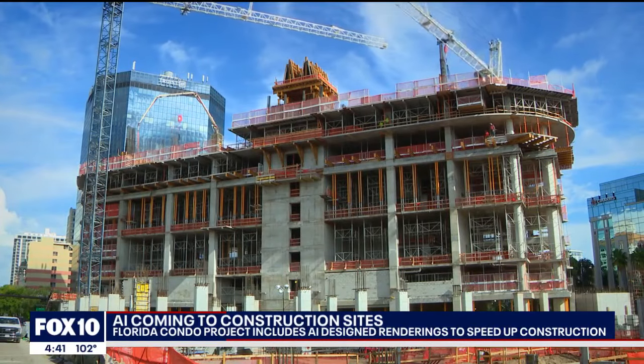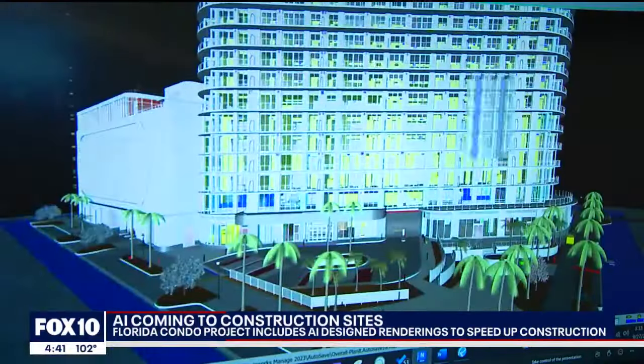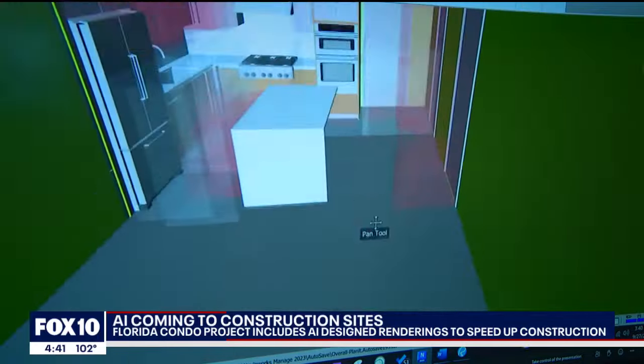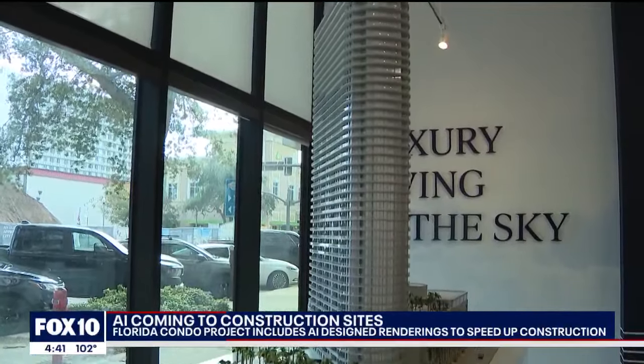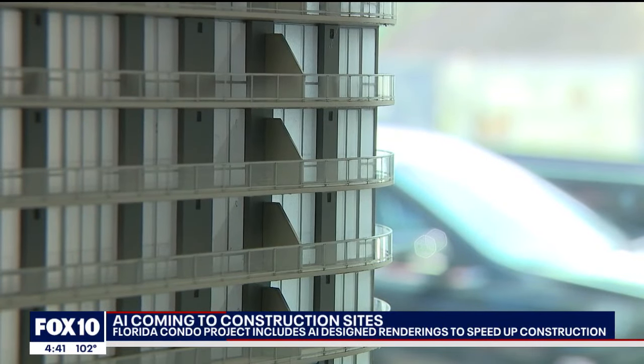Suffolk Construction near Tampa, Florida is using 3D modeling with artificial intelligence to build this entire building down to the studs, pipes, and ductwork before anything goes in. It even shows the exact measurements of the appliances and cabinets to make sure it all fits in the condos. The point is to do everything virtually and find mistakes before they happen so they don't have to get out to the site and run into those same mistakes later on.